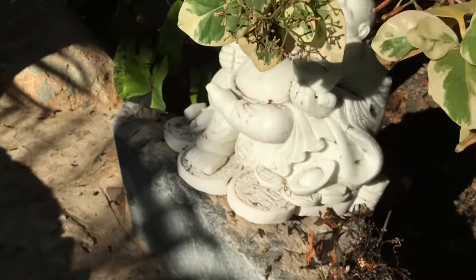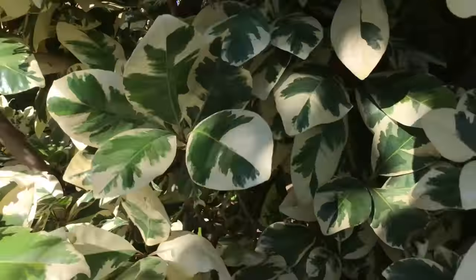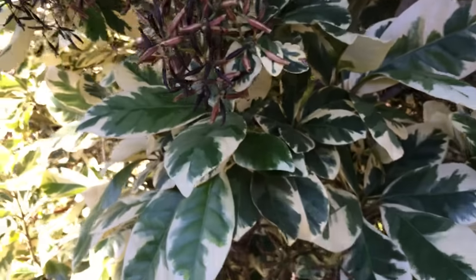So this tree will be removed from my Southern California garden. After 10 years in the ground I just can't handle it anymore.